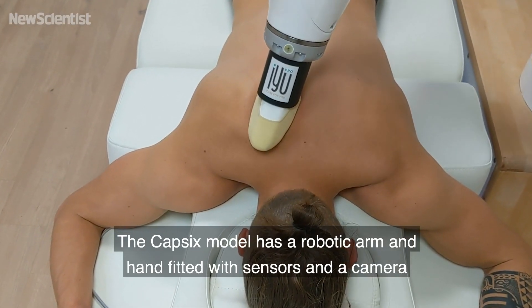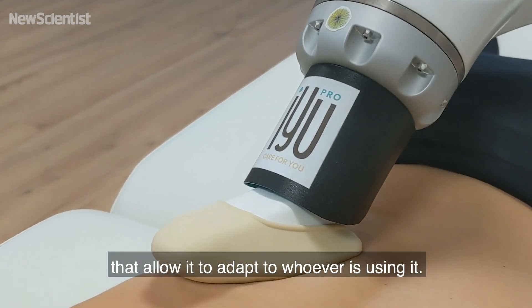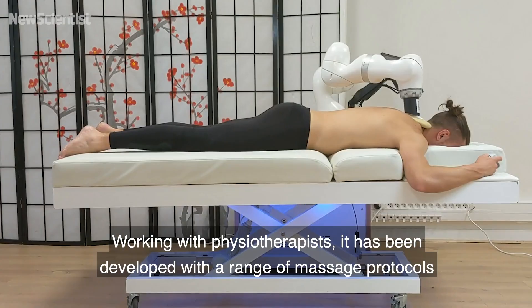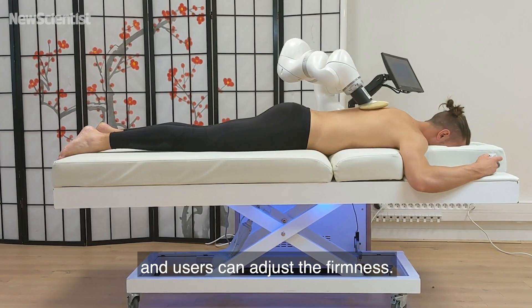The Capsix model has a robotic arm and hand fitted with sensors and a camera that allow it to adapt to whoever is using it. Working with physiotherapists, it has been developed with a range of massage protocols, and users can adjust the firmness.